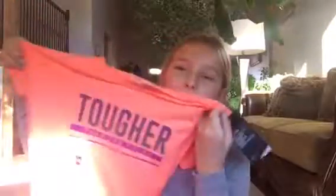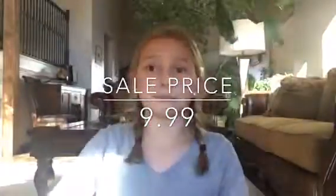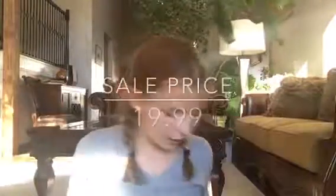This shirt was $19.99 — I don't know how they're counting their prices but I'll put the price right here. Then I got this shirt, also $19.99. And the last thing I got was this Under Armour hoodie, which was $39.99. I'll put up the price.